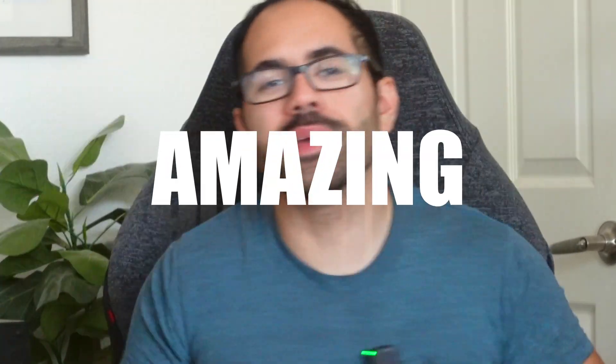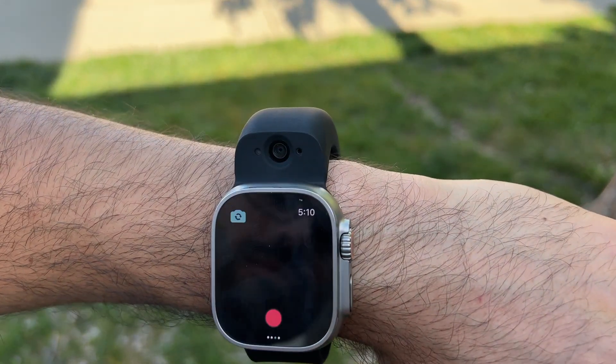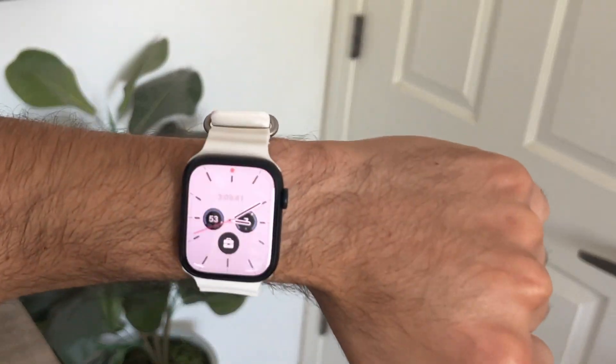In today's video, we are checking out 10 amazing apps to definitely consider downloading on your Apple Watch. It allows this amazing device to get even more capabilities like our iPhone. My name is Eddie, let's go ahead and get started.